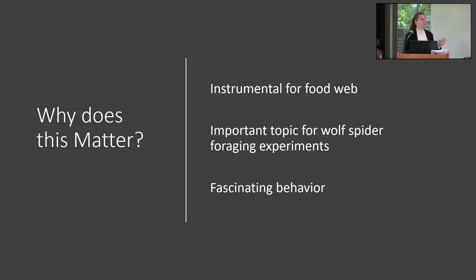This topic specifically is also important for other foraging experiments with wolf spiders, because in these experiments you put a spider into an arena with a bunch of flies and you're making assumptions about how many flies that spider can fit in its meatball. So it's important to study this meatball topic and learn more about their hunting behaviors. It's also just a fascinating behavior that not many organisms do.